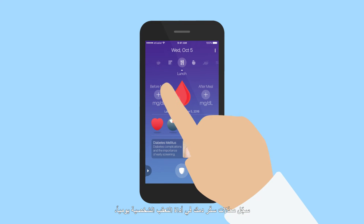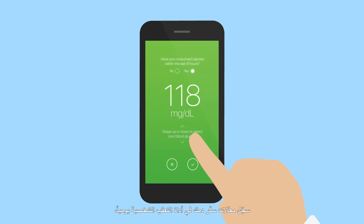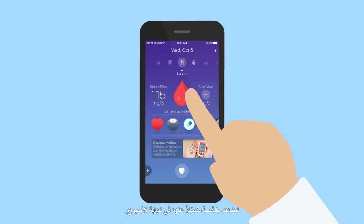Start by logging your blood glucose level into the personal tracker on a daily basis, and view a detailed summary at the end of the week.